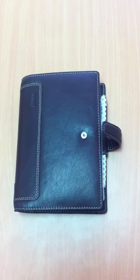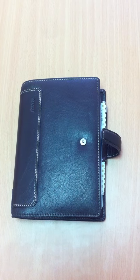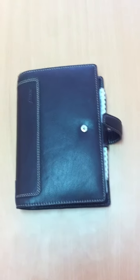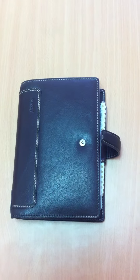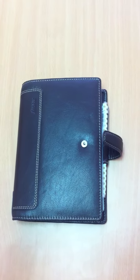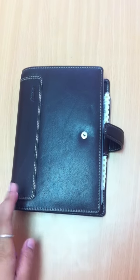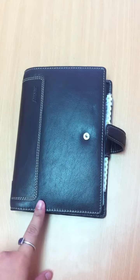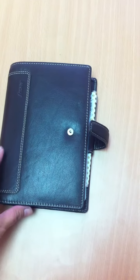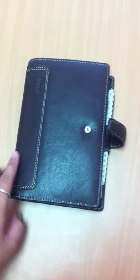Hi guys, it's Lisa. I just want to use my filofax. It's the 30th of April, so I'm no longer going to use this. I'm just moving it out, in particular the planner part. And the rest of the inserts will be converted to an A5 size. So I'll just show what I did with this planner.